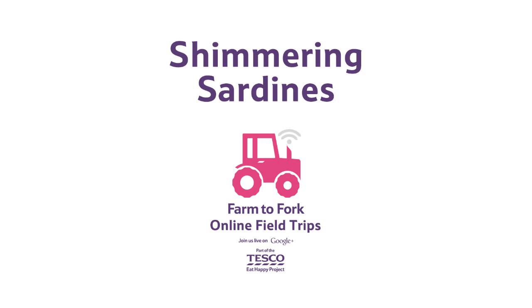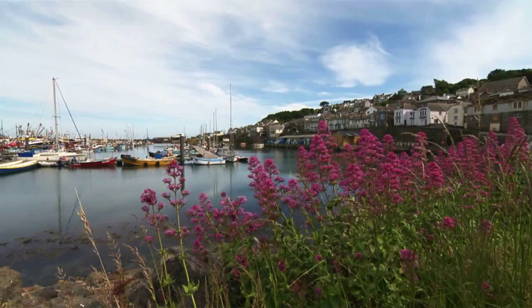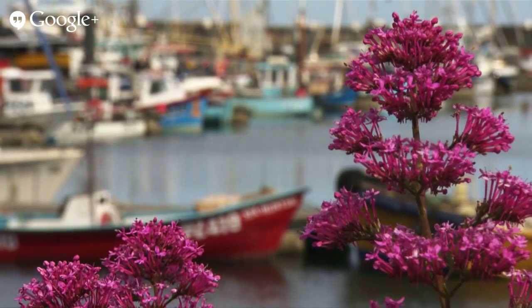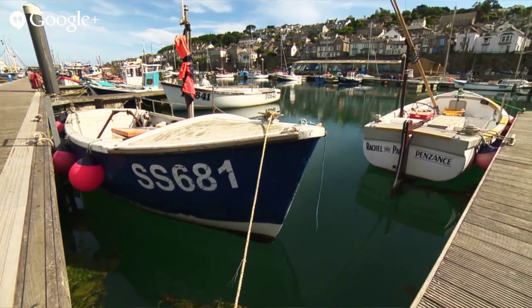Shimmering Sardines! Sardines, sardines, they're living in the sea. When served in a salad, they're fantastic for your brains.